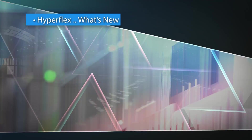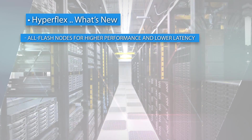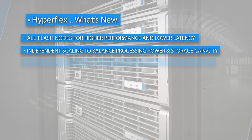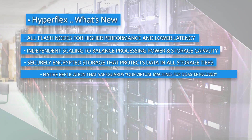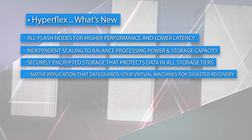Hyperflex features all-flash nodes for higher performance and lower latency. Independent scaling to balance processing power and storage capacity. Securely encrypted storage that protects data in all storage tiers, and native replication that safeguards your virtual machines for disaster recovery.